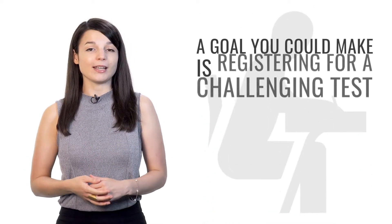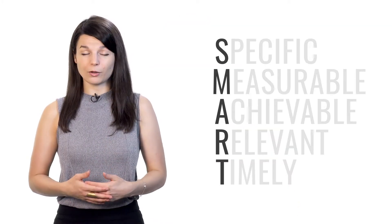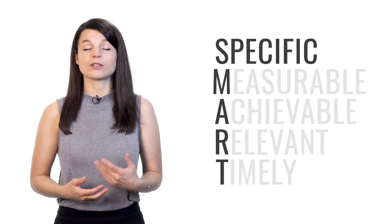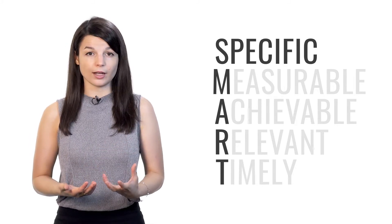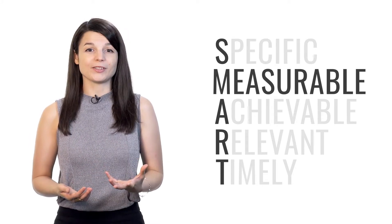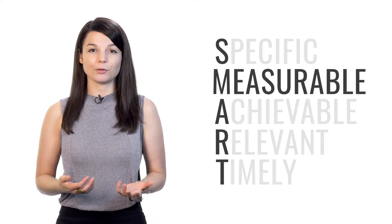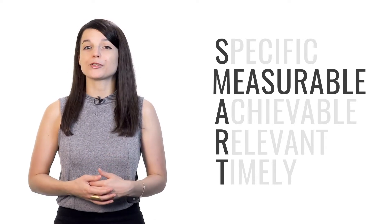For example, a goal you could make is registering for a challenging test — a test that's a little bit beyond your current level. This is a good example of a SMART goal because tests are specific. There are tons of different tests focused on speaking, grammar, and comprehension. Pick a test that can measure the specific area in which you'd like to grow. Tests are also measurable — every test measures your performance to some degree, whether it's a total count of right and wrong answers, or a simple pass or fail.